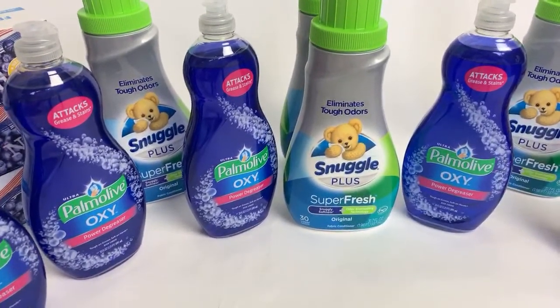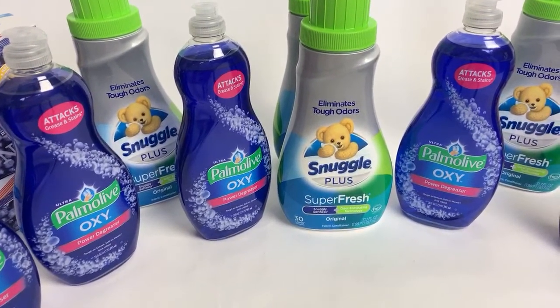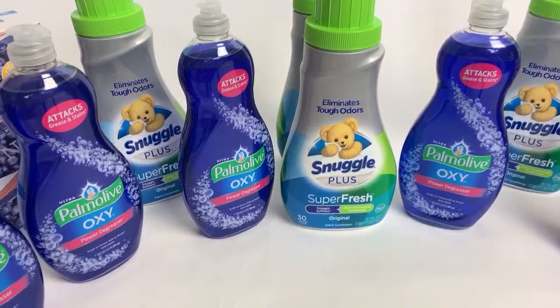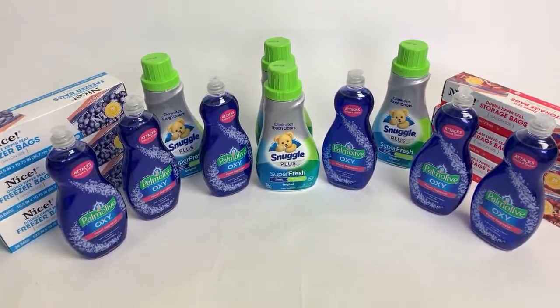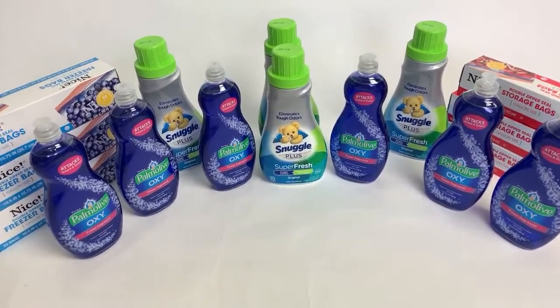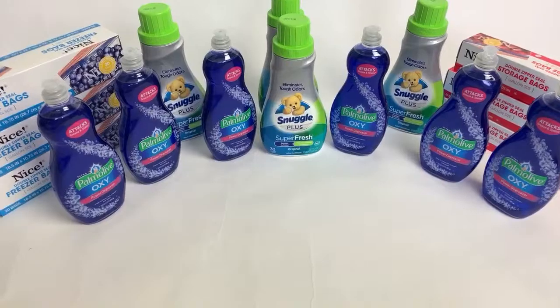Let's go ahead and get this set up and all nice and straight while we wait for everyone to join. I have some amazing and easy deals to share with you guys for this week here at Walgreens.